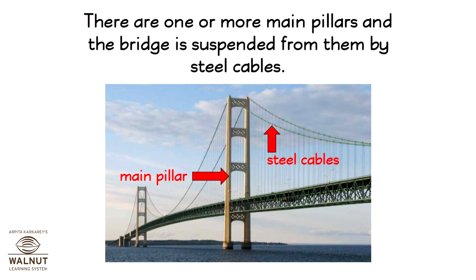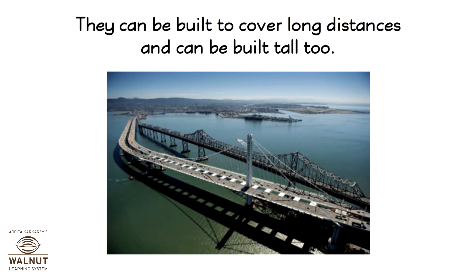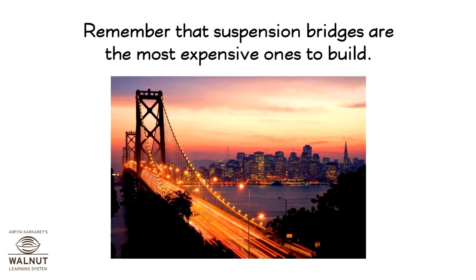There are one or more main pillars and the bridge is suspended from them by steel cables. They can be built to cover long distances and can be built tall too. Remember that suspension bridges are the most expensive ones to build.